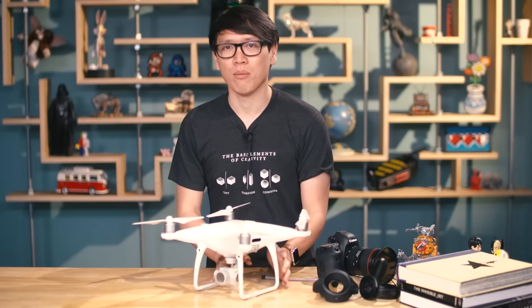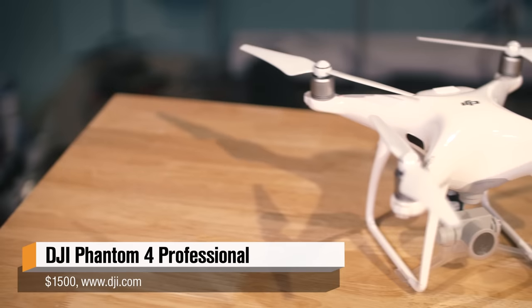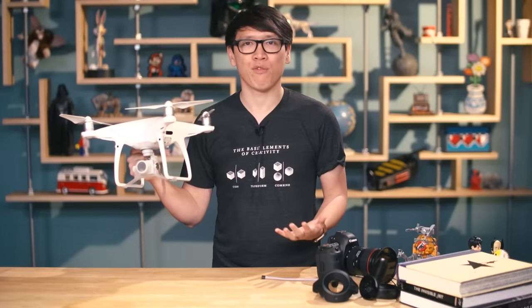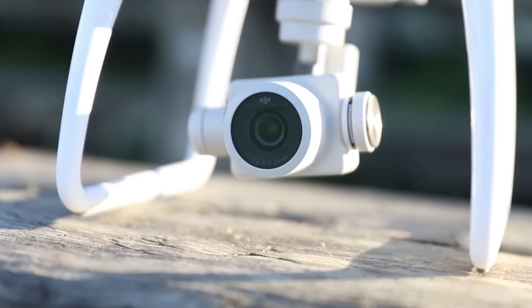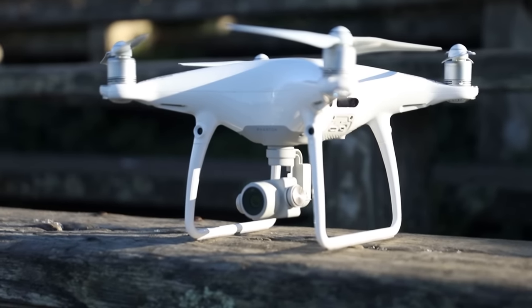First of all, the Phantom 4 Professional. It's amazing that DJI released two Phantom 4s this year — the Phantom 4 earlier in the year, and then sneaking it in at the end of the year, the Phantom 4 Professional, which has become my favorite consumer quadcopter. I went to the Arctic with their Inspire 1 and it was maybe a little too bulky, not as versatile as I would have liked. But I didn't bring the Phantom 4 because it didn't have the image quality that I wanted.